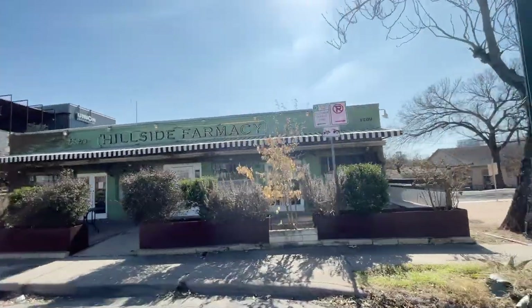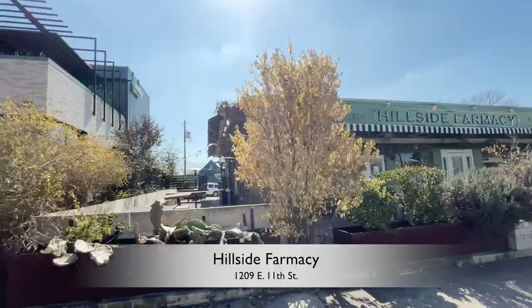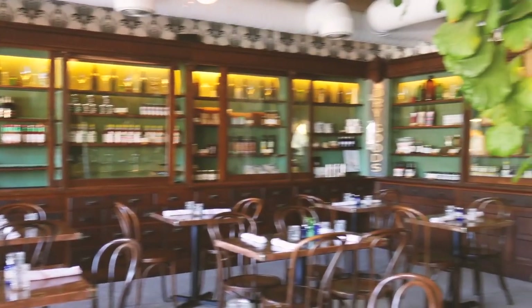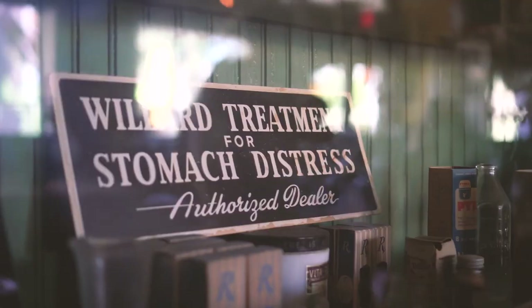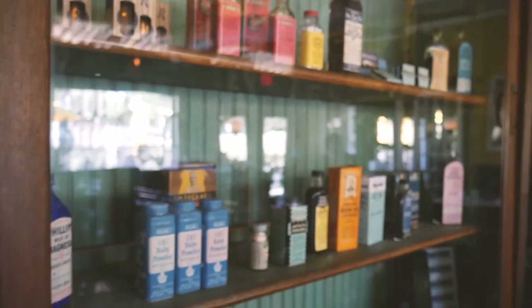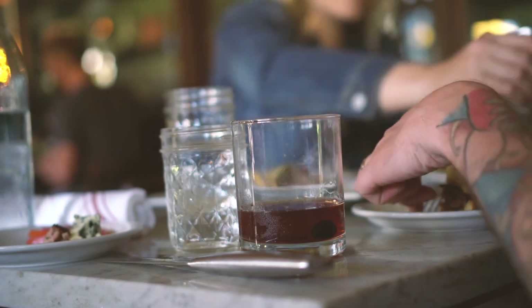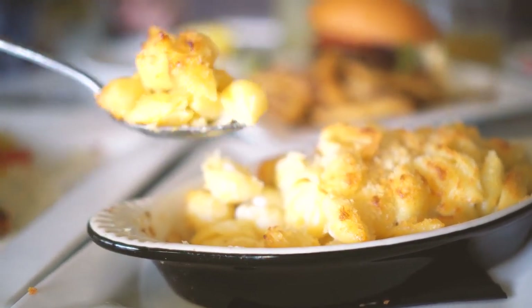Hillside Pharmacy, located at 1209 East 11th Street, resides in a building owned by one of the oldest standing African-American East Austin residents. In the 50s, pharmacist Doc Young and his family operated Hillside Drugstore. The drugstore closed in the 70s and was restored by the Hillside Pharmacy, where they're known for their comfort food like their old-fashioned mac and cheese, grass-fed burgers, and kale Caesar.